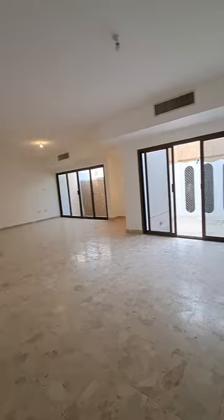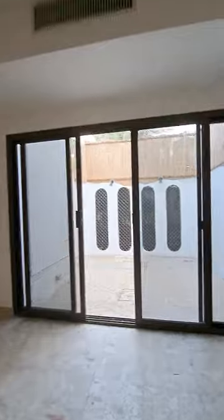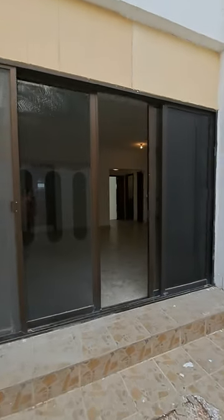This is a big and nice hall space with a backyard. This is the backyard that would connect us to the second door as well.